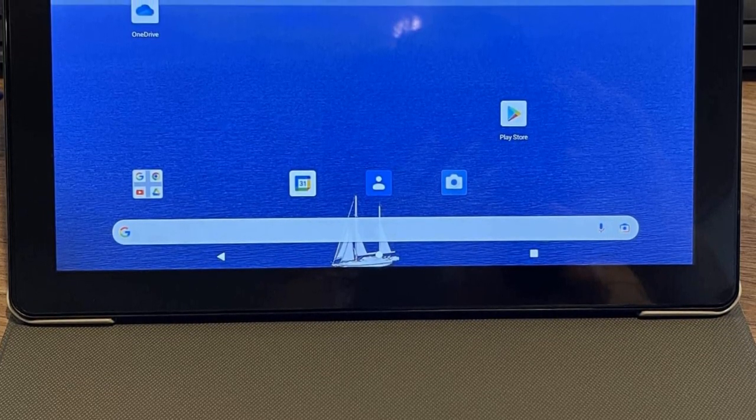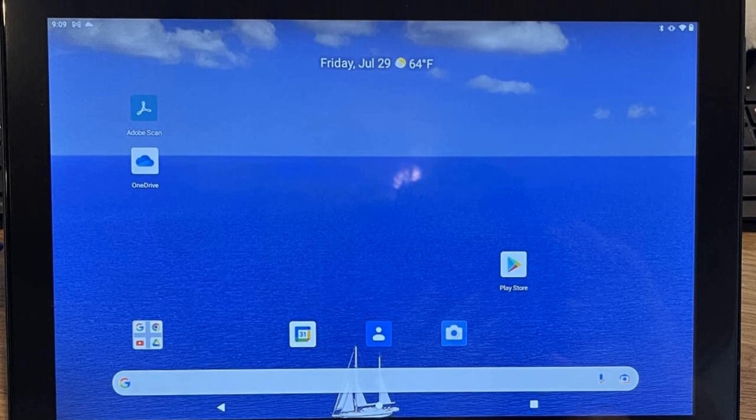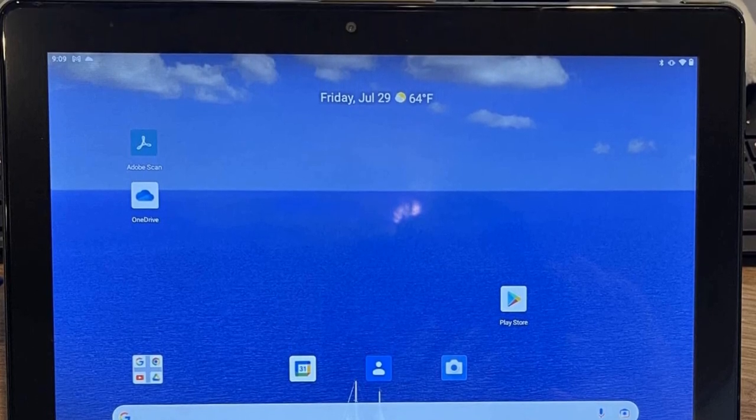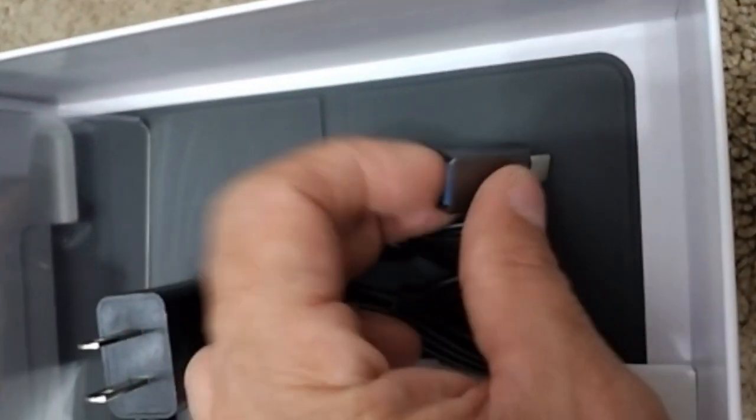It has a metal chassis build and is pretty sturdy with no defects whatsoever. All its parts are pretty firm and do not deviate from their places, nor does the SD card shift around in its slot.